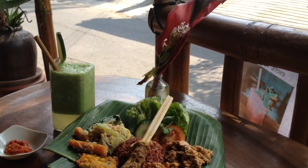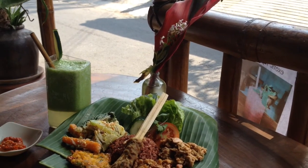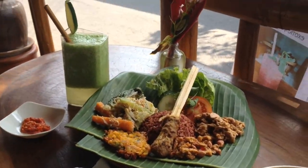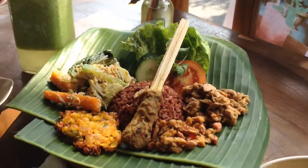So this restaurant is called Puspas Wurrung. It's between Hanuman Street and Monkey Forest Street in the middle of Ubud. So this is my meal — I've got a green smoothie here and this is nasi campur.